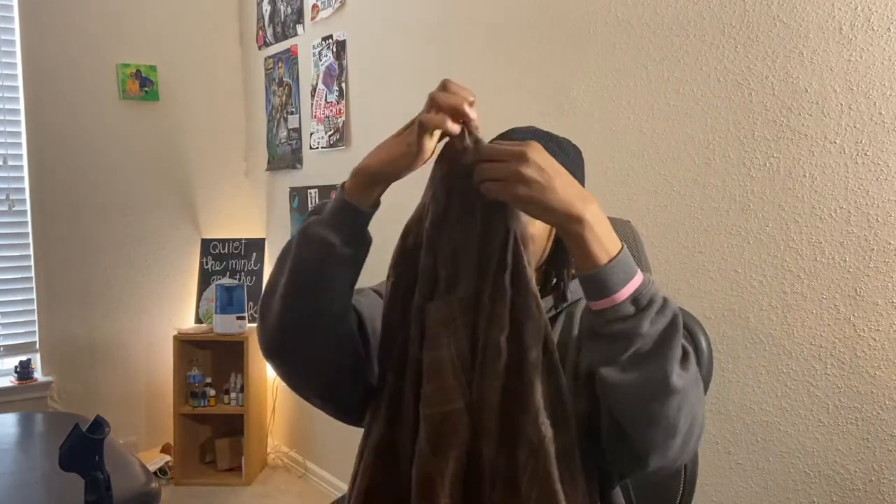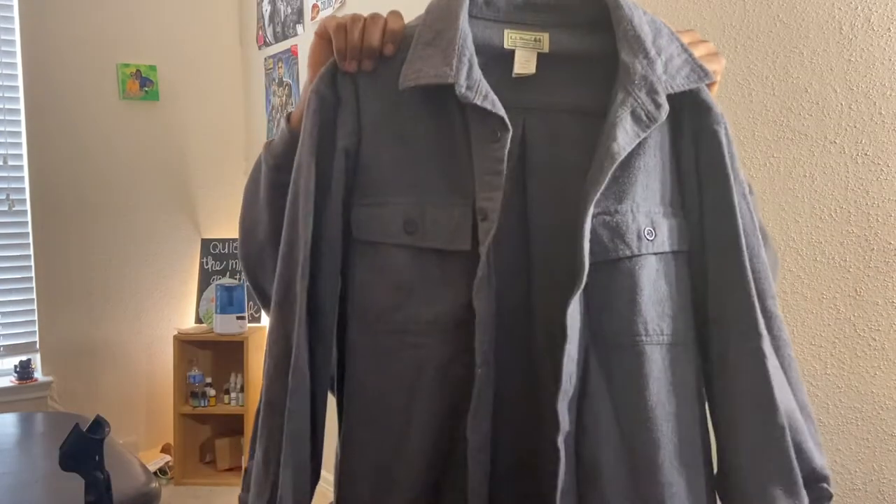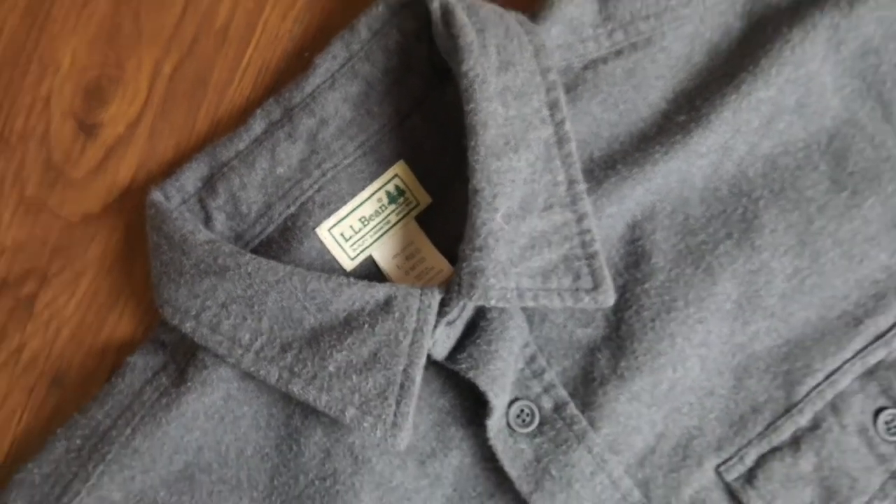Moving on, we have this Duluth brown flannel in a men's medium. I think the colorway on it is crazy and if you match it up with that brown Life is Good shirt, the fit actually looks pretty nice together. The next thing is an L.L. Bean gray chamois shirt. I just sold an L.L. Bean red chamois shirt the other day, and when I saw the gray one I figured it would probably sell too, so I went ahead and picked it up.